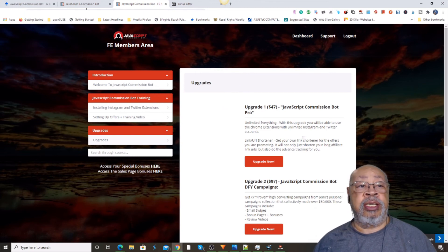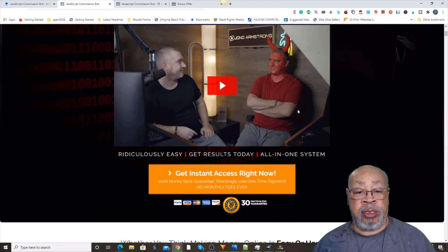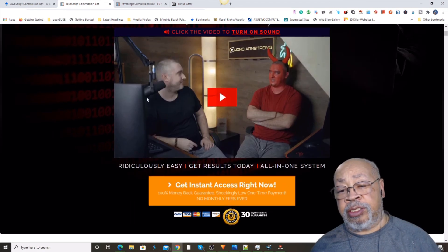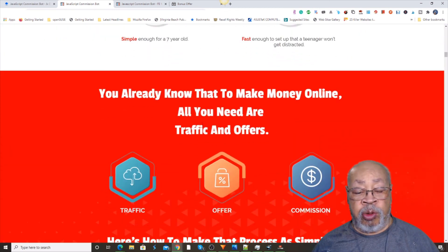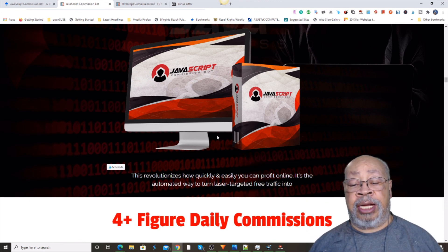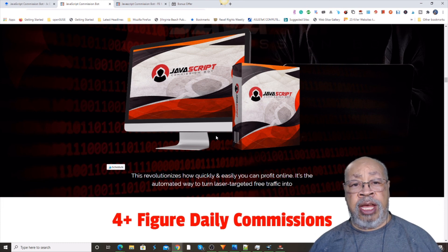Here is the sales page. This is Jono talking to the Jono Devil — you can play that if you like. He likes to have fun. He's showing you how easy it is. And there you have it — the JavaScript Commission Bot. If you have any questions, put them in the comments right below this video. I will get you answers from Jono if I don't know them and get them right back to you. Definitely, this one is a keeper.